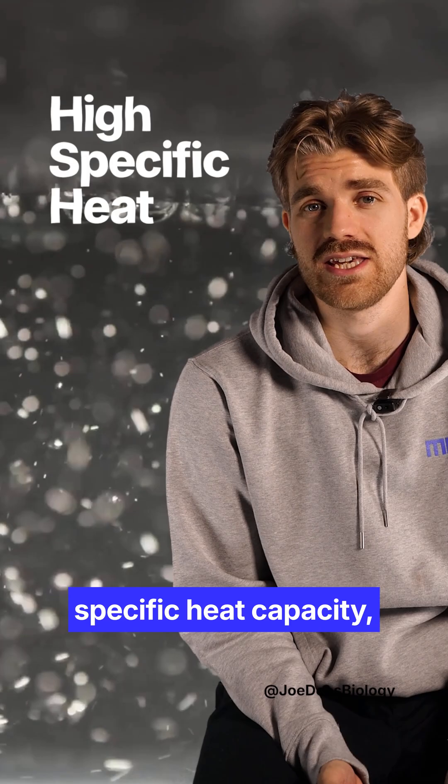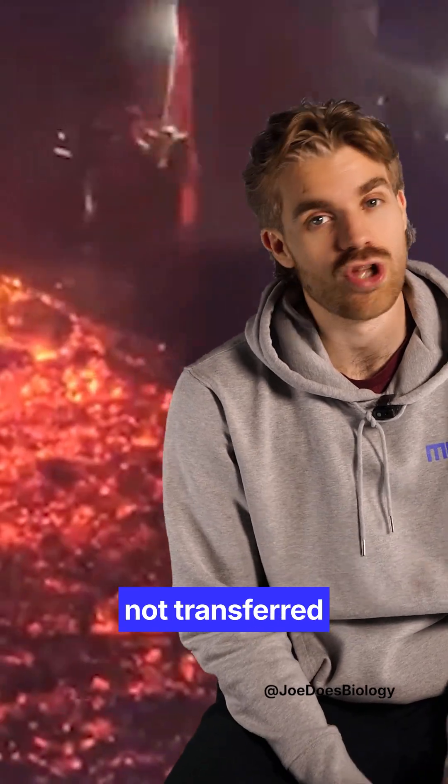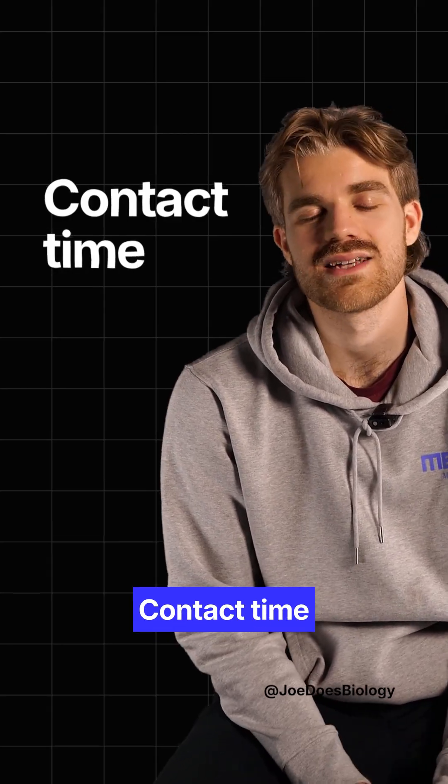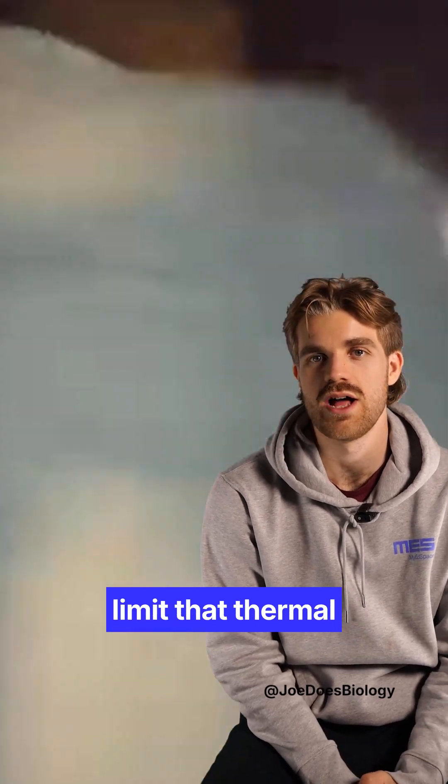Water's got a really high specific heat capacity, meaning that lots of energy is required to raise its temperature, so the energy is not transferred to your skin. Contact time is everything — steady, quick steps limit that thermal energy transfer.